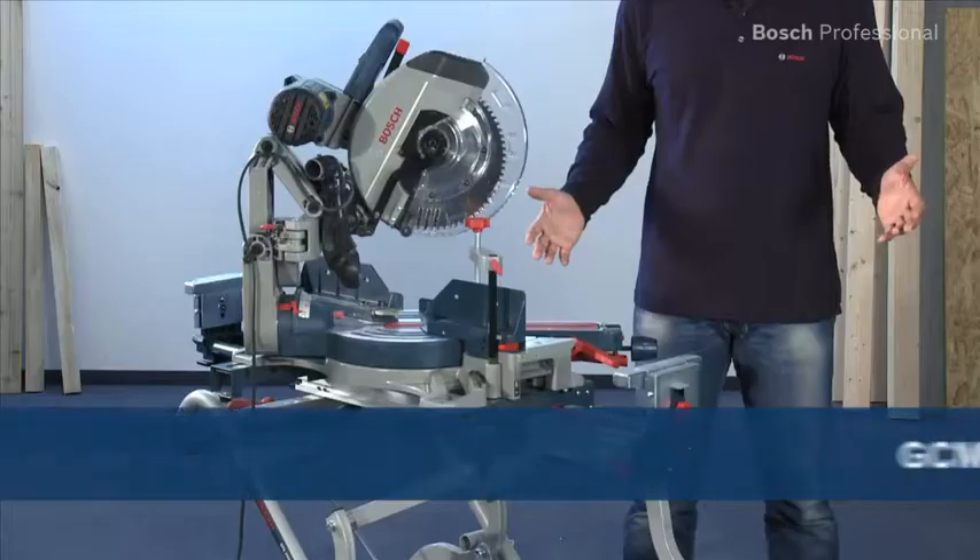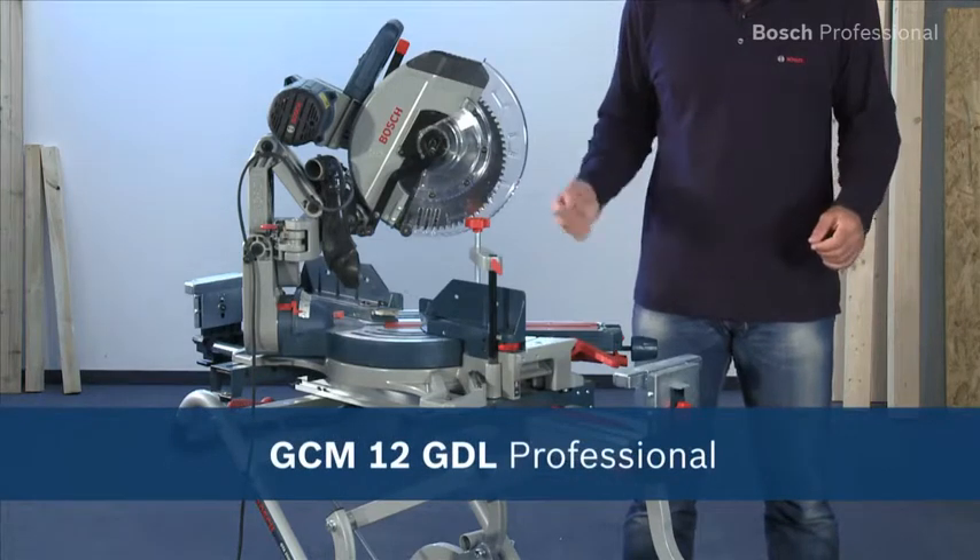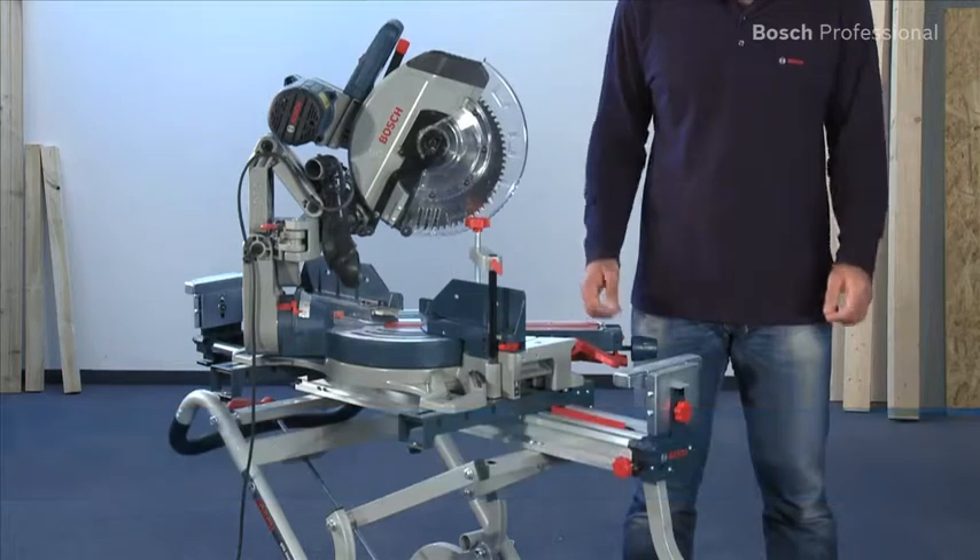Sawing like never before — extremely smooth with lasting precision with the GCM12 GDL Professional.